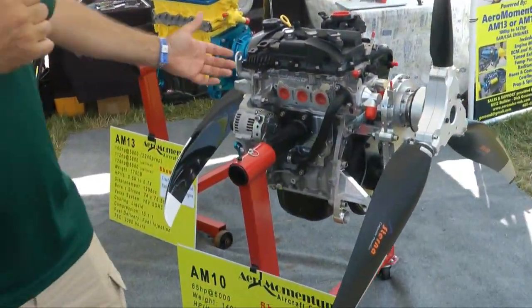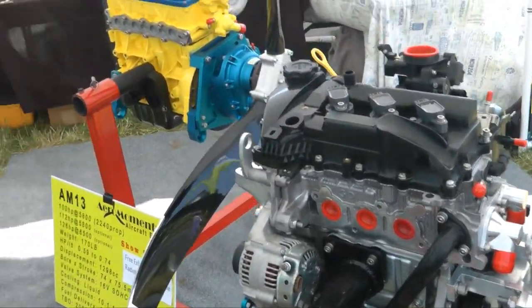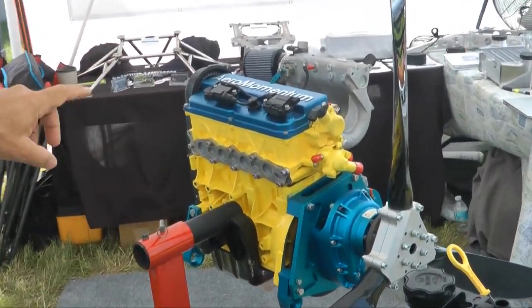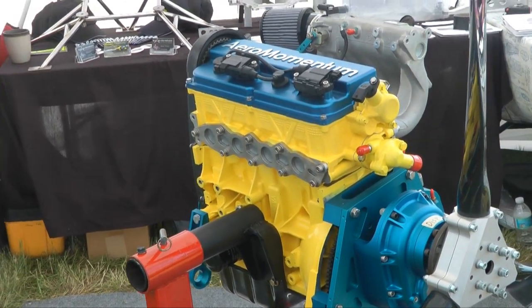On our three-cylinder, we have the large offset gearbox and we keep it upright. On our Suzuki-based, we have either upright, and we also have a low-profile that fits in cowlings.